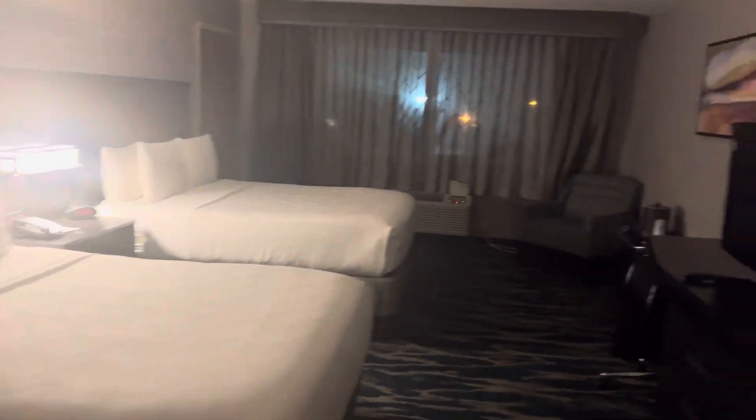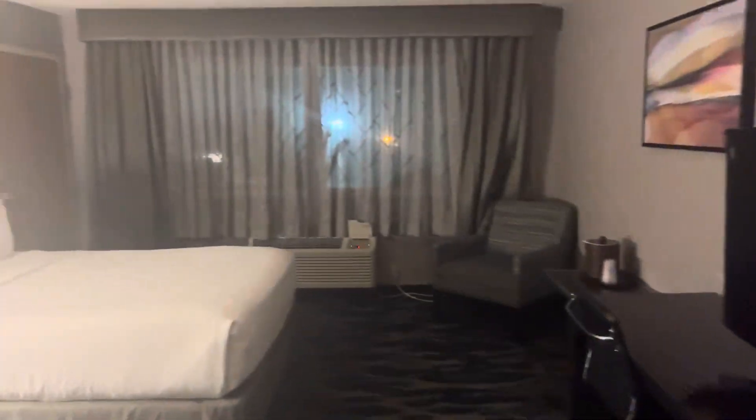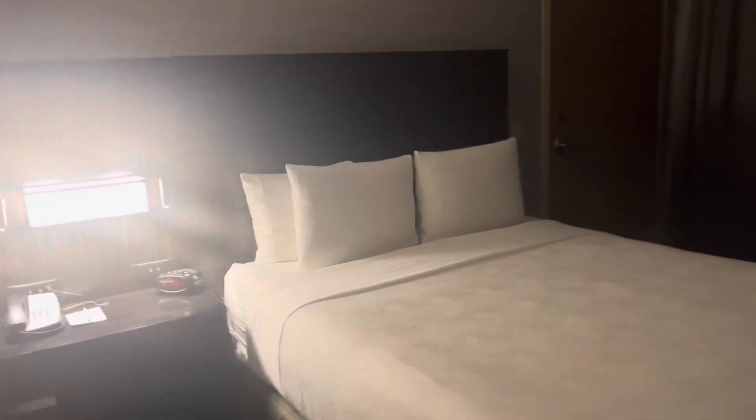The lighting is a little dark in here though. There's the two queen beds, the TV, the closet, it has an ironing board, and there's your view. There's not too much around the area.